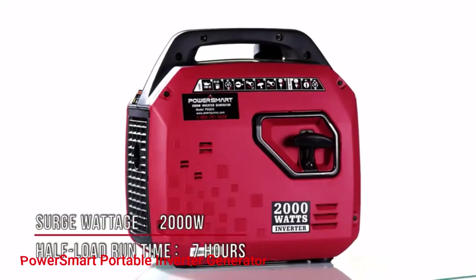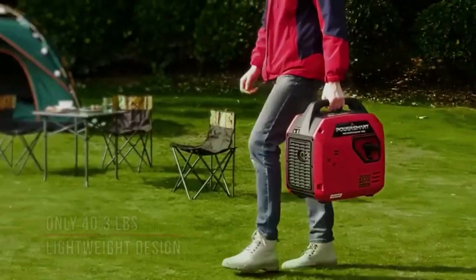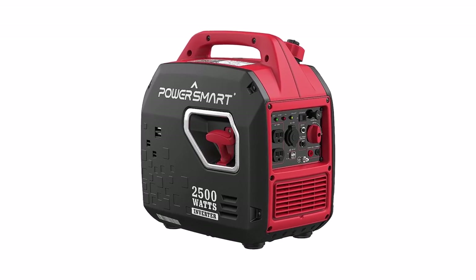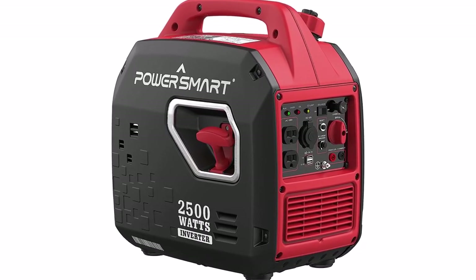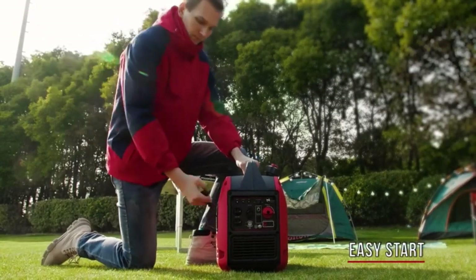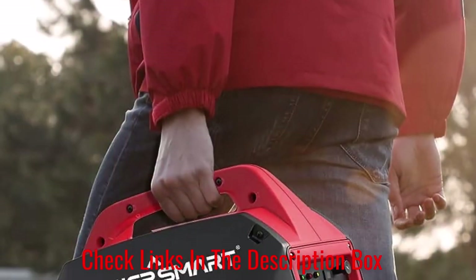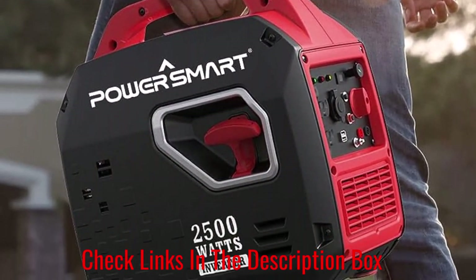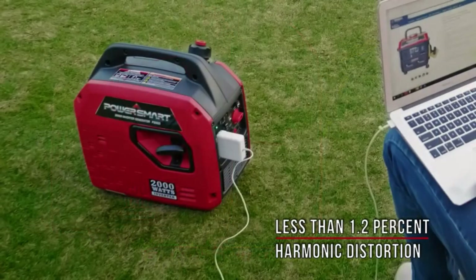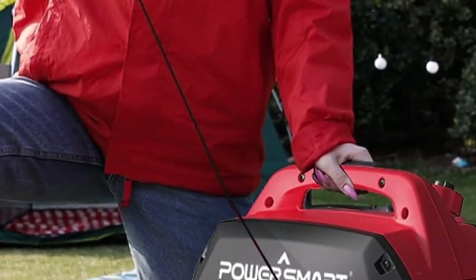Number 3: PowerSmart Portable Inverter Generator. This portable inverter generator comes with a stellar reputation among the RVing community, offering several features that make it ideally suited for on-the-road living. Being gas-powered makes it easier to get the proper fuel than with an RV propane generator, making it a solid option for RV boondocking. PowerSmart was wise enough to keep its weight low at 40 pounds and add a smart handle for easy transport — I didn't even need another person to help me carry it.